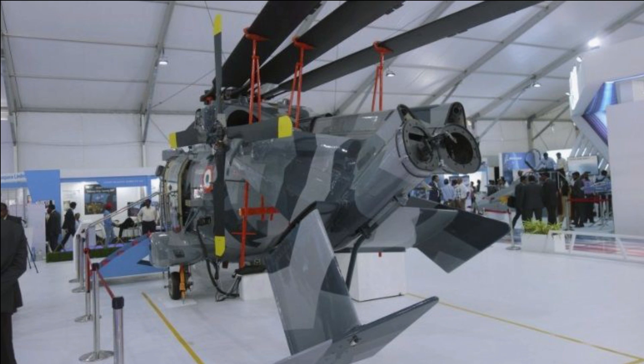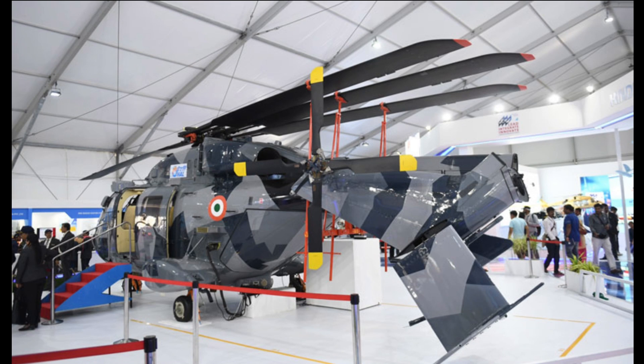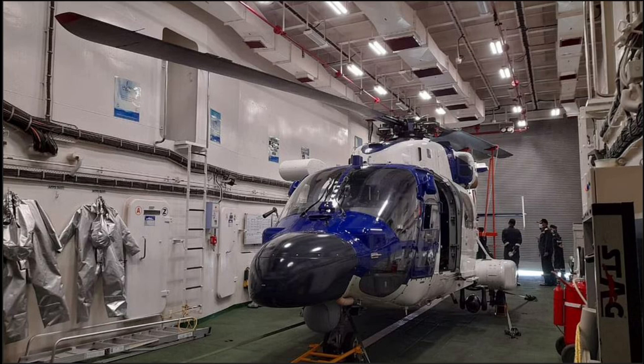The new NUH will be a variant of the ALH and LUH modified for ship-based operations based on the Indian Navy's requirements. HAL is now working on a detailed project report covering the helicopter configuration and overall cost, which will be submitted to the Ministry of Defence.